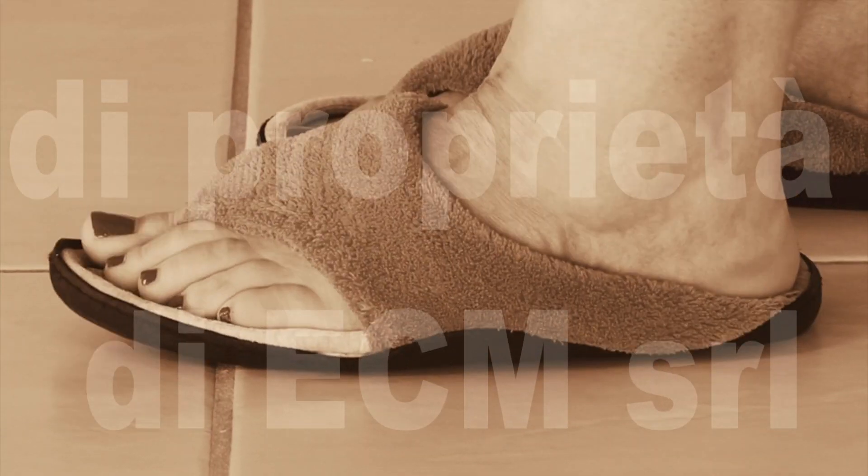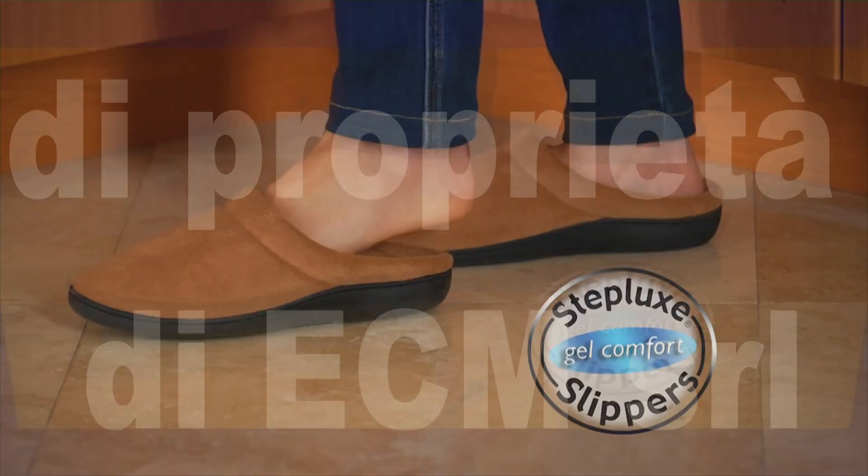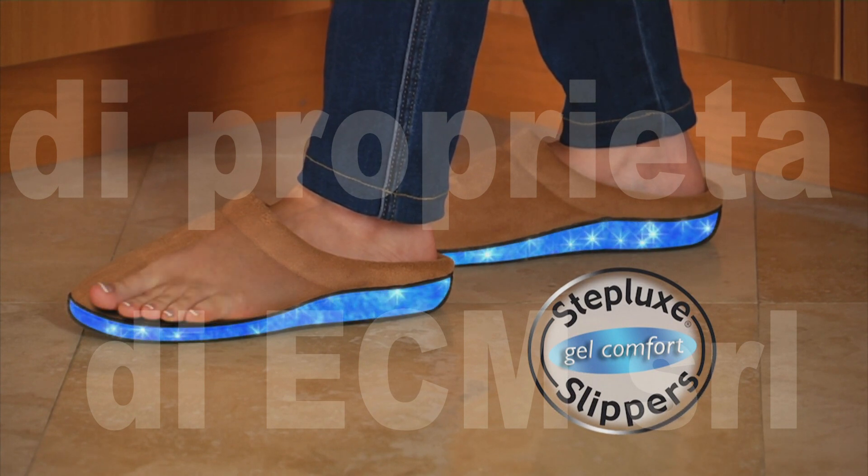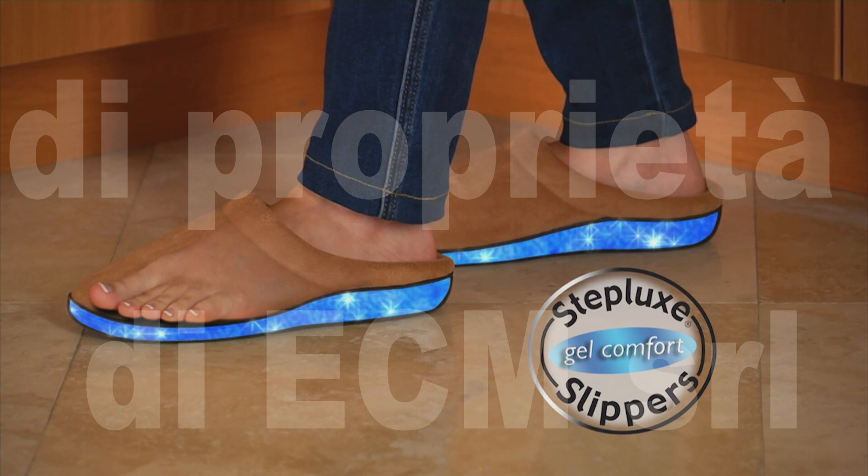Ordinary slippers are thin and they easily flatten out, but Stepluck slippers' cushy impact-absorbing gel insoles mold to your feet, supporting them in comfort, and they'll never get flat.